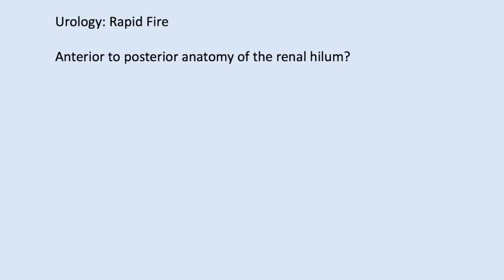Radiologists know anatomy, so from anterior to posterior, what are the structures in the renal hilum? The answer is vein, artery, pelvis — or you can say vein, artery, ureter. The acronym some people use is BAP: vein, artery, pelvis.